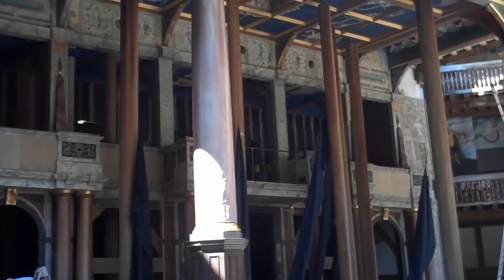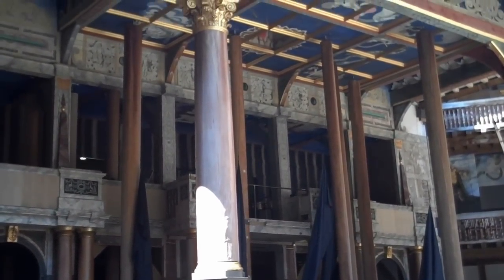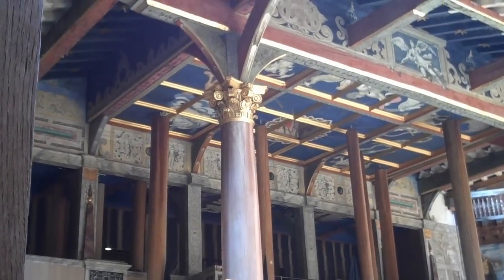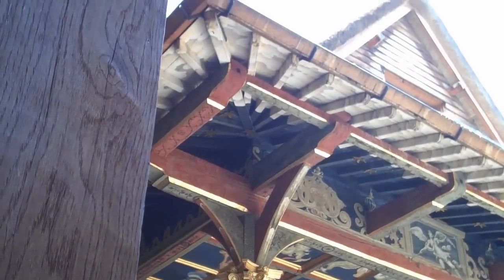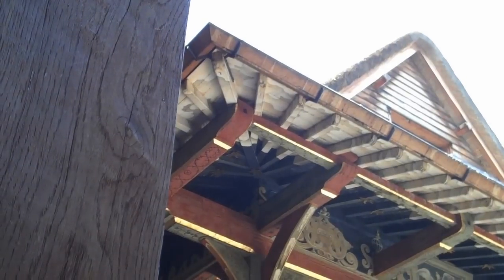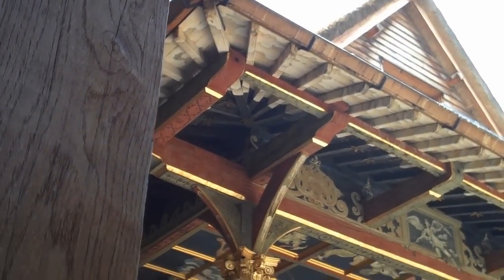Today's Globe Theatre has no lighting system. Performances are during daylight hours, as they would have been in Shakespeare's time. The thatched roof does have a sprinkler system, and there are a few other concessions to modern safety standards — an attempt to avoid the fate of the original Globe Theatre.